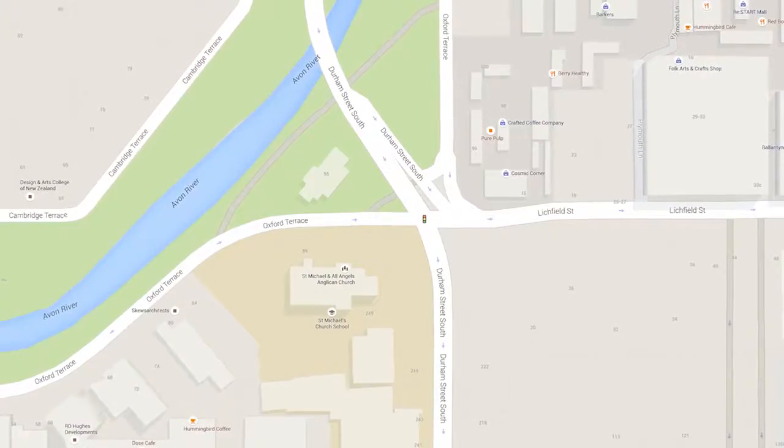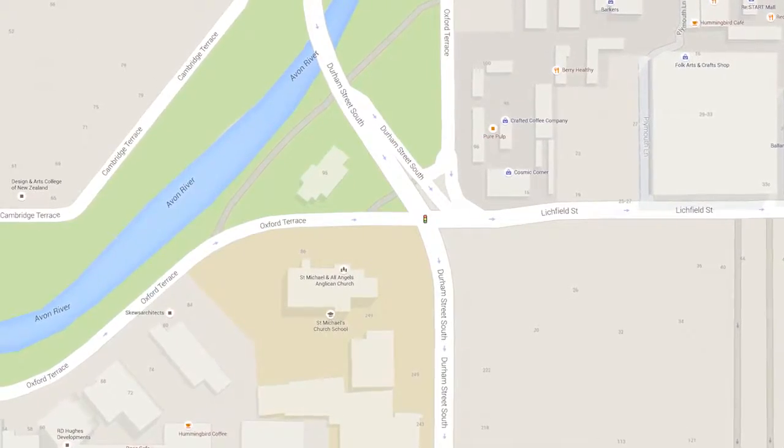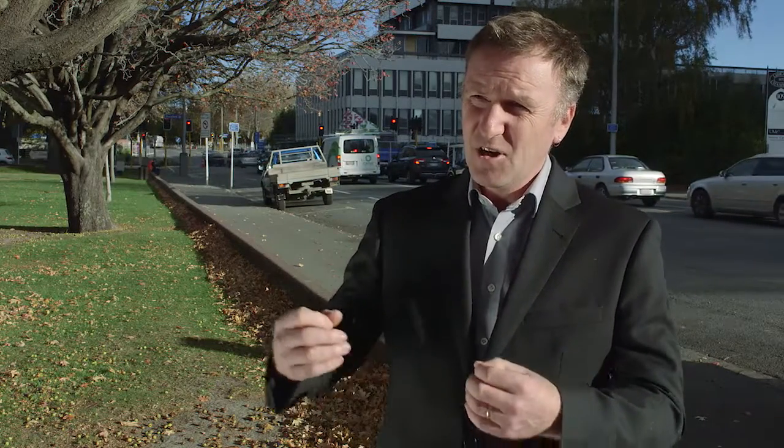At the intersection of Oxford Terrace, Lichfield Street and Durham Street, it's really interesting. It's the place where a lot of the different demands come together and we need to create the right balance. So we've got the promenade along the Avon River Precinct, we've got the two-way of Lichfield Street and the Justice and Emergency and the Retail Precinct.